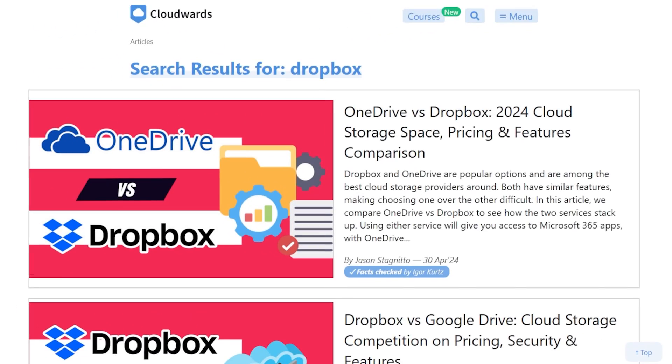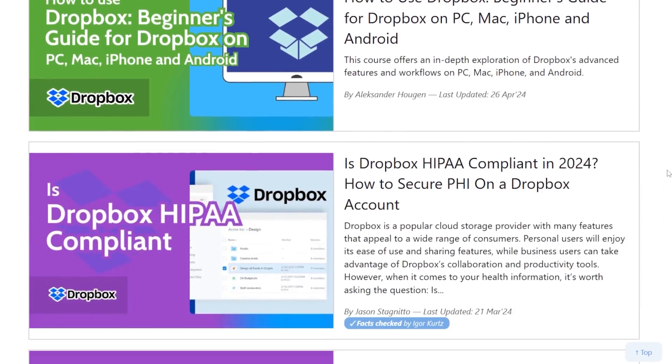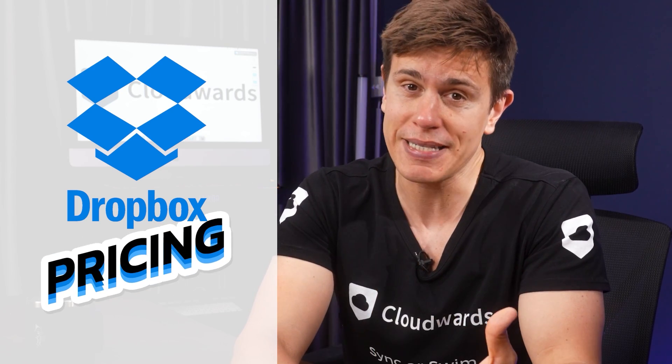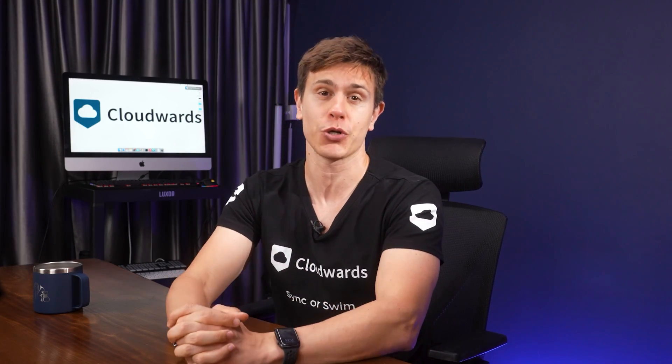If you are watching this video, chances are you're wondering whether you need to get Dropbox to store your files. The good news is that my team of cloud storage experts and I have dedicated several years to using Dropbox and we know all there is to know about the platform. Today I'll be going over the insights gathered — we'll explore features, security, privacy, speed, and of course, pricing. Stick around until the end so you know whether Dropbox earns its place as our go-to cloud storage solution.